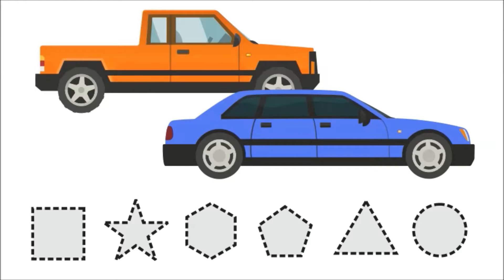Hello kids! This is an orange car, this is a blue car, this is a black tire.